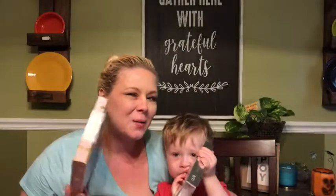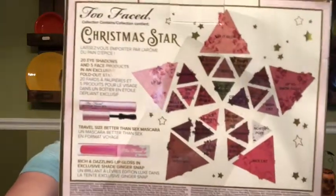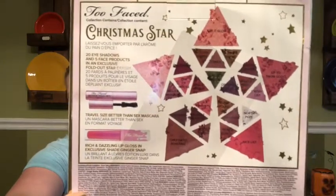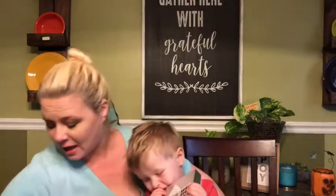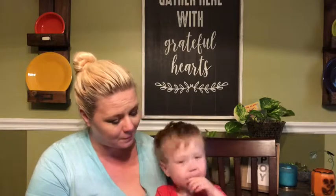I'm not going to open that one because I'm going to do a video completely around this palette. But as you can see it's a bunch of eyeshadows, face blushes, bronzers, and then there's a mascara and a lip gloss - so I'm excited to work with that. Last but not least we got the Pure Crystal Clear palette.